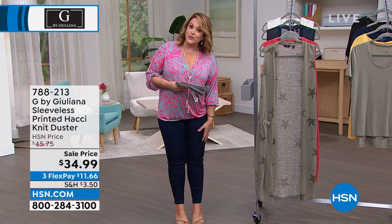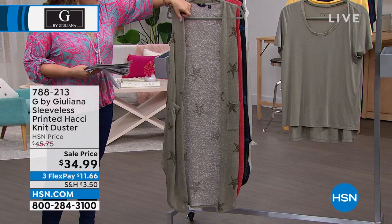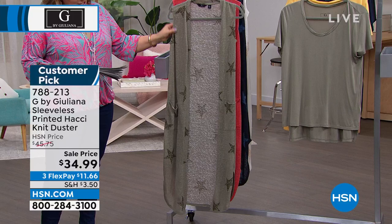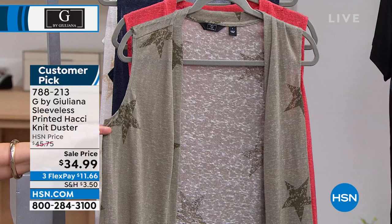I have a major addiction — I have a problem with your dusters, Juliana. I've got a closet full of them. What we did was take her number one selling duster and give you that cool, go-to-a-summer-concert feel with the cool stars. This is the Hachi Knit Sleeveless Duster — already a customer pick, 4.9 stars. It is so cool, easy, and effortless to wear. Extra-extra small through 3X, and yes, you can machine wash and dry flat.